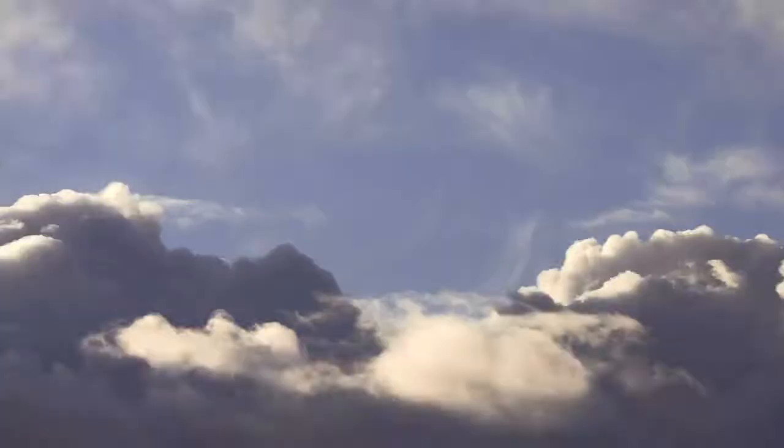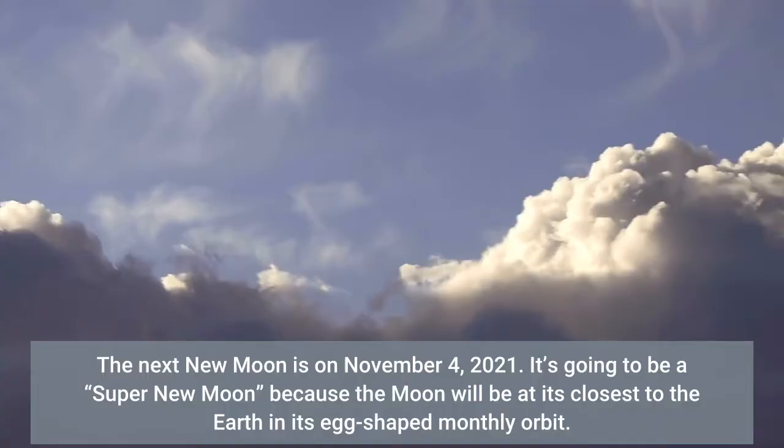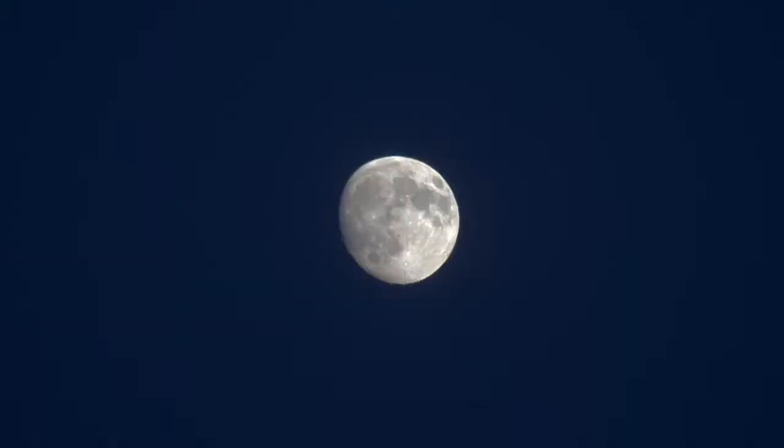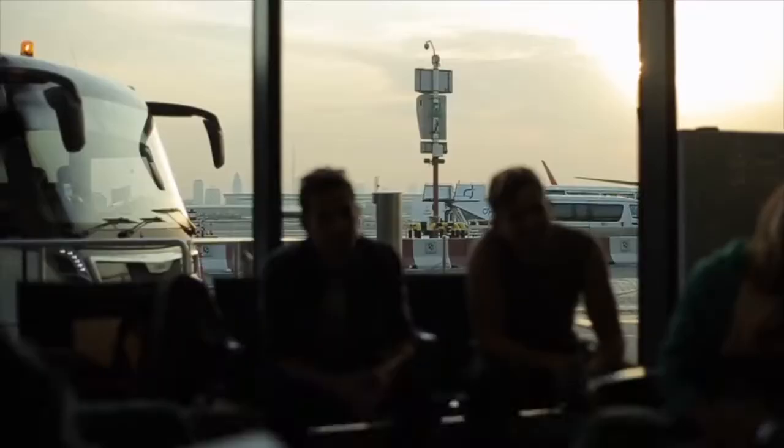The next new moon is on November 4, 2021. It's going to be a super new moon because the moon will be at its closest to the Earth in its egg-shaped monthly orbit. New moons are not visible — they're precisely between the Sun and the Earth so the lit side of the moon is facing away from us — but it does mean high tides in the days after the event. The next full moon will be November 19th's Beaver Moon.